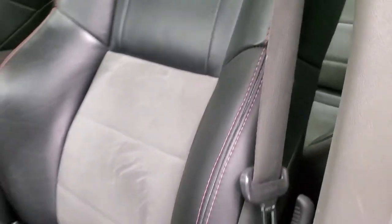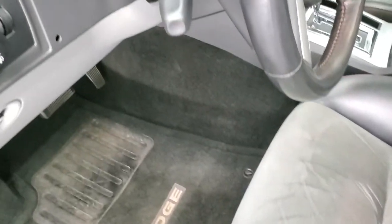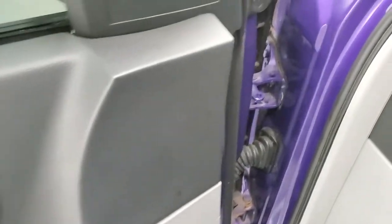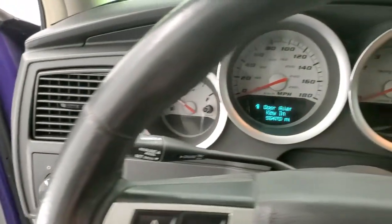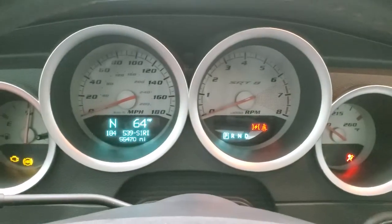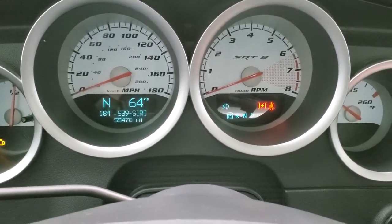Power mirrors are included. Inside, the SRT8 package gives you black leather with gray suede and the SRT8-stitched headrests. There are factory floor mats throughout that look like the originals. You also get power windows, power locks, and power mirrors.